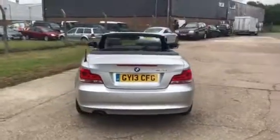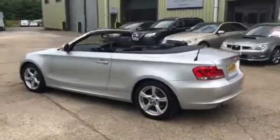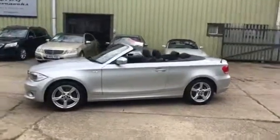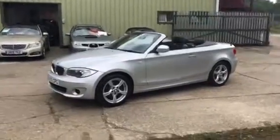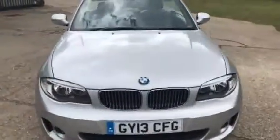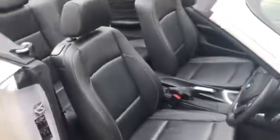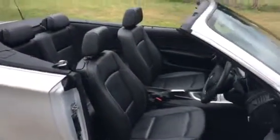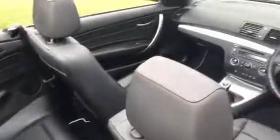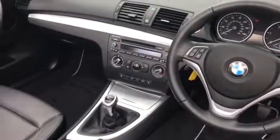Rear parking sensors, black power operated hood, lovely service history. Lovely condition interior, and we've got a BMW professional radio and CD.